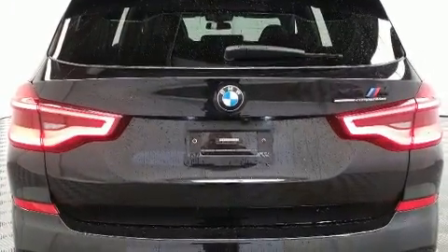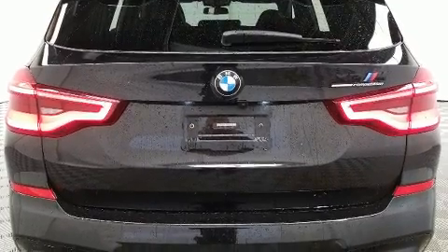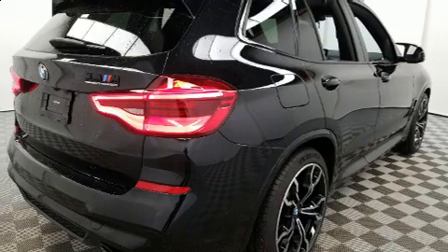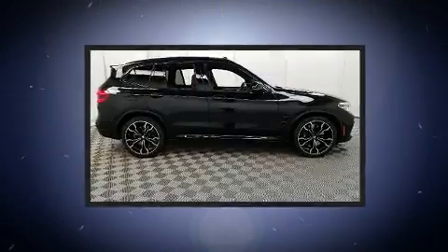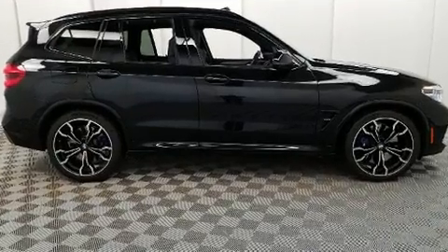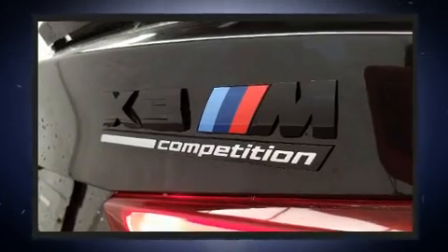BMW prioritized handling and performance with features such as speed-sensitive wipers, an automatic dimming rear-view mirror, automatic dimming door mirrors, heated door mirrors, a power rear cargo door, remote keyless entry, and a split-folding rear seat.